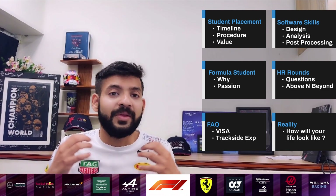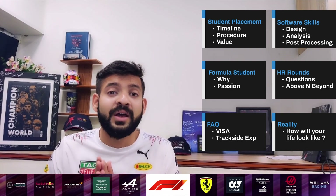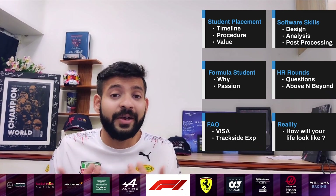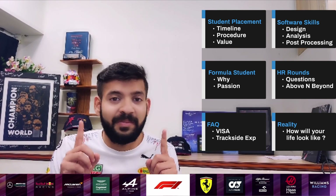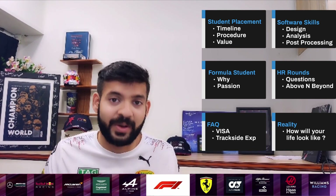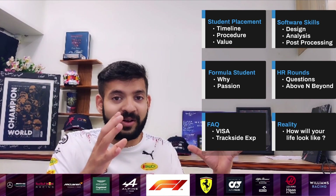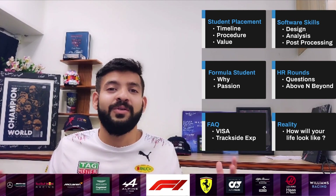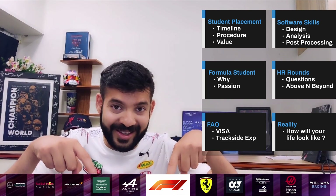Based on all the applications I've given to different F1 teams and aerospace giants, we're going to go over some frequently asked questions from social platforms and private messages I get on LinkedIn and Reddit. We're also going to talk about the reality of what a placement is all about — the idea you have before you apply versus what actually happens — from a philosophical perspective, since I can't go into specific details.